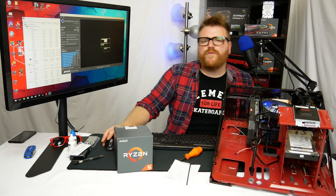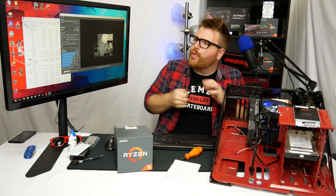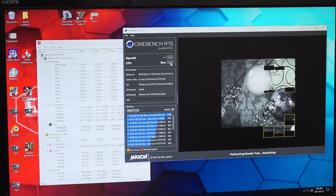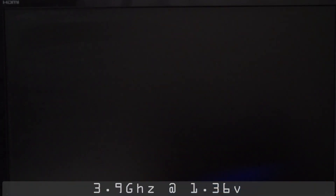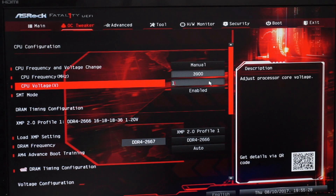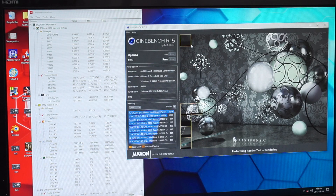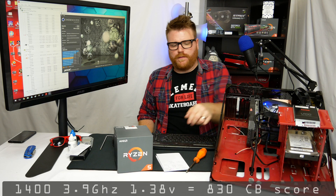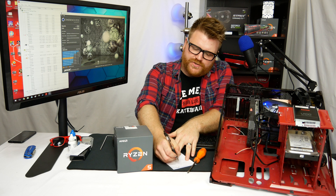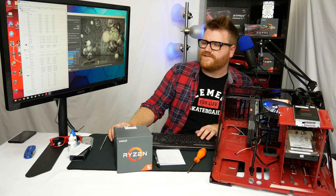Checking the voltage — it didn't quite make it, so we need a bit more volts. Going into the overclock tweaker, setting 3.8 GHz first and then bumping up to 3.9 gigahertz. We get a score of 830. The voltages are pretty high but nothing too crazy, and we got up to 63 degrees Celsius, which is nothing for Ryzen.